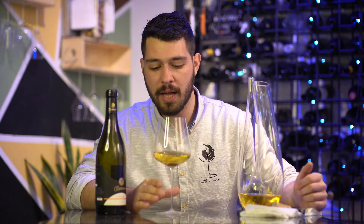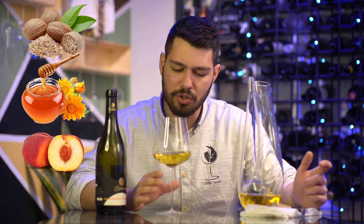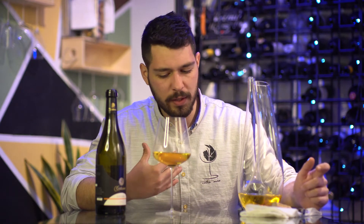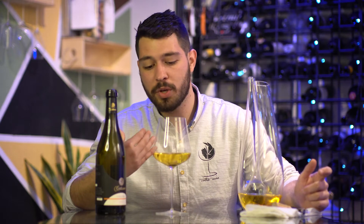As you can see in the glass, a beautiful golden color, really nice, with some nutmeg, honey, peach, and ripe fruit on the nose, with some vanilla too. In the mouth it is a mouth-filling, full-bodied white wine.